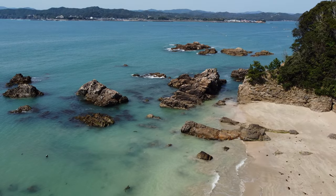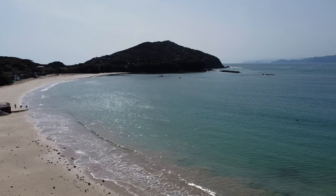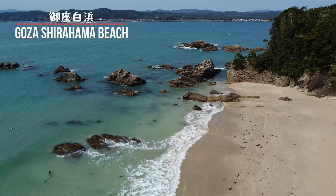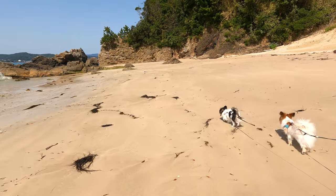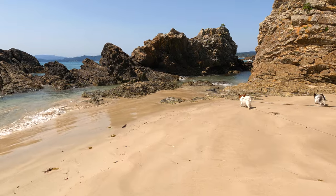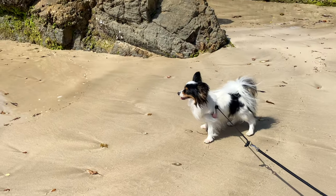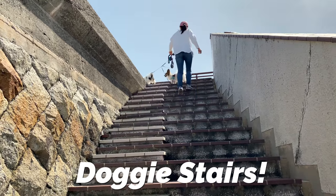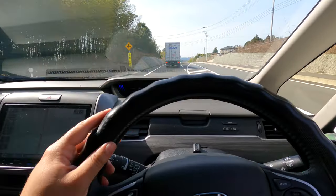We traveled along the coast to one of Japan's top 100 best swimming beaches. Located in a secluded area with beautiful water and white sand lies Gosa Shirahama Beach. It's a popular destination in summertime, and it's easy to see why. From the coast, we decided to head to a mountain to get beautiful views of the city below.